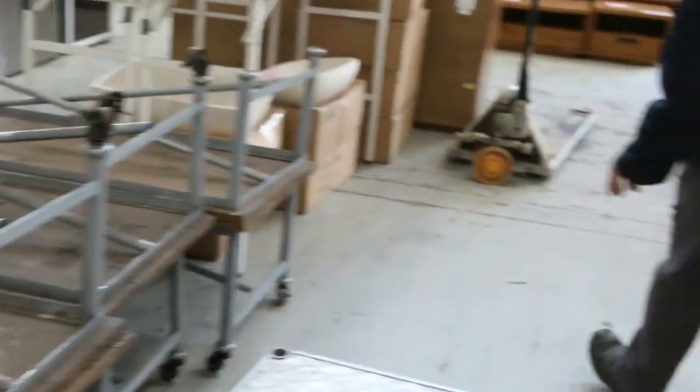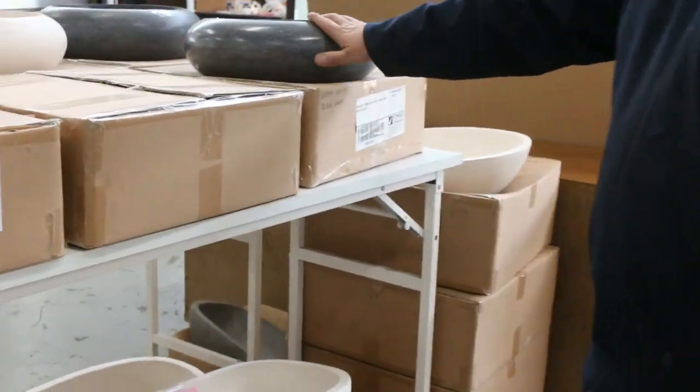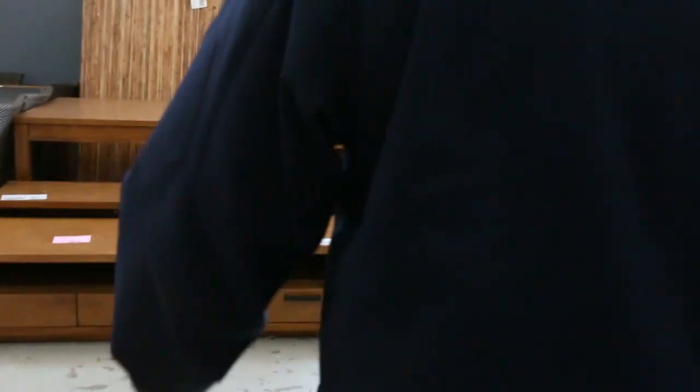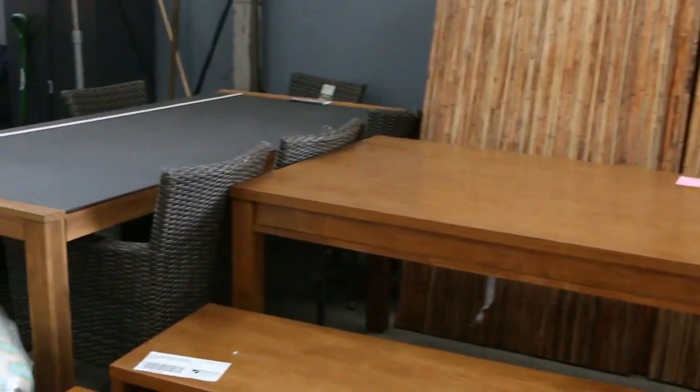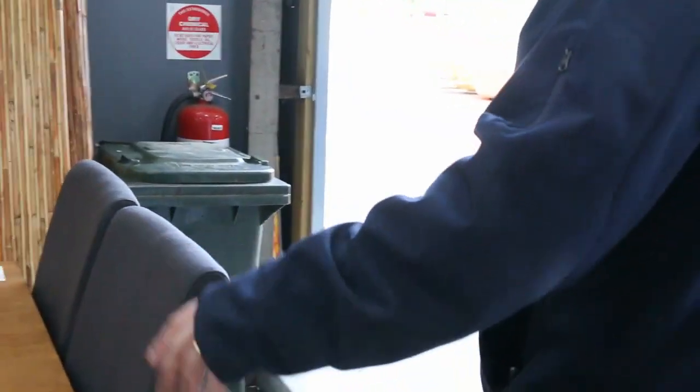We've still got some of these stone basins left — not many — we're getting down through them now. These are around the $150 mark, well under retail price. We've got dining tables, outdoor units, coffee tables, lamp tables, TV tables, entertainment units, and some bamboo screening in this week that'll fly out the door.